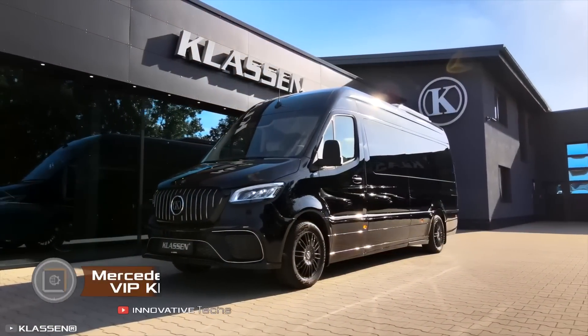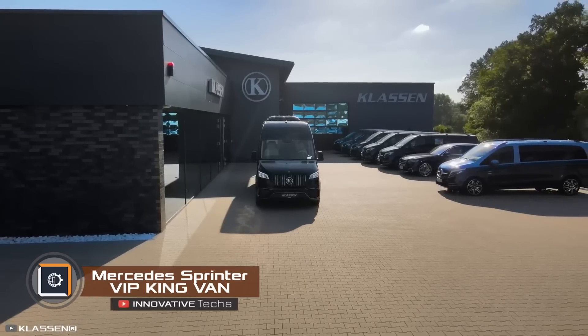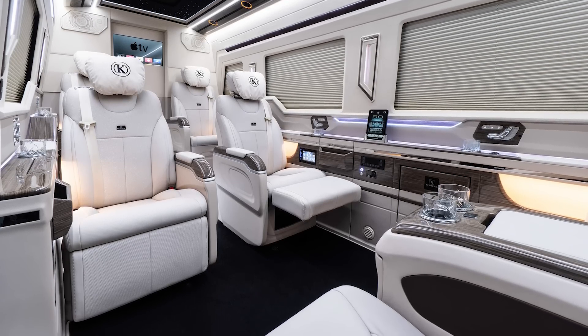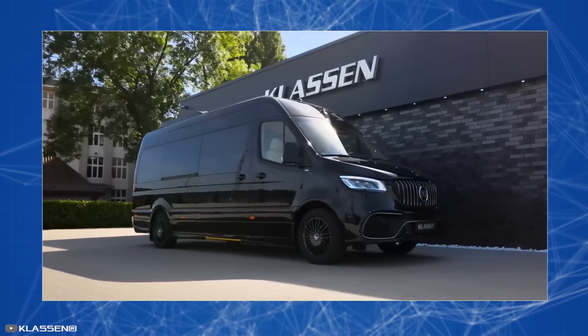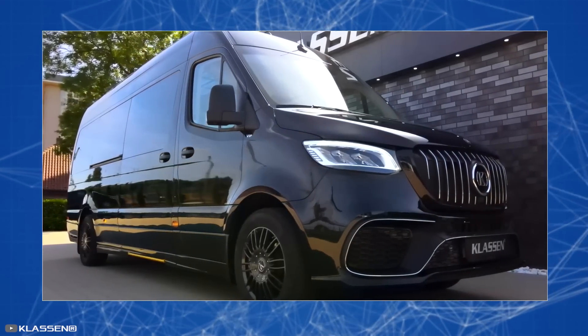Mercedes' recent offering, the Sprinter VIP King Van, is an ultra-comfortable minibus fitted with nine cozy seats featuring heating and ventilation. It boasts a large multimedia screen with Apple TV and PlayStation. On the outside, the VIP van stands out with a sporty bumper and an exclusive radiator grille.